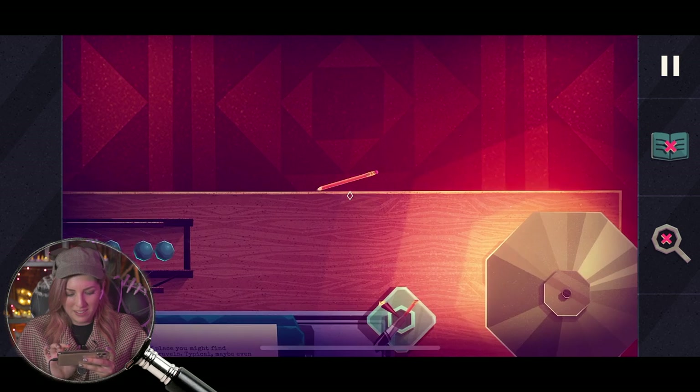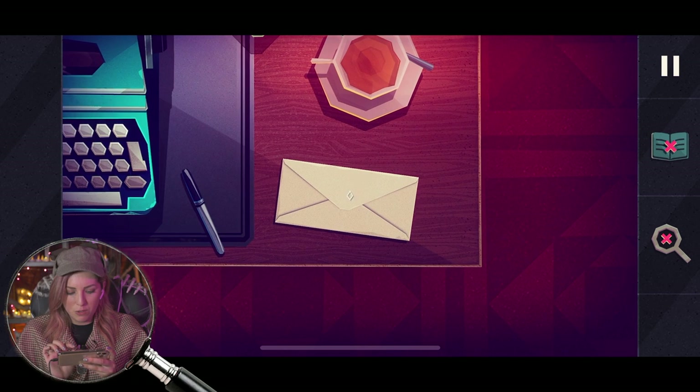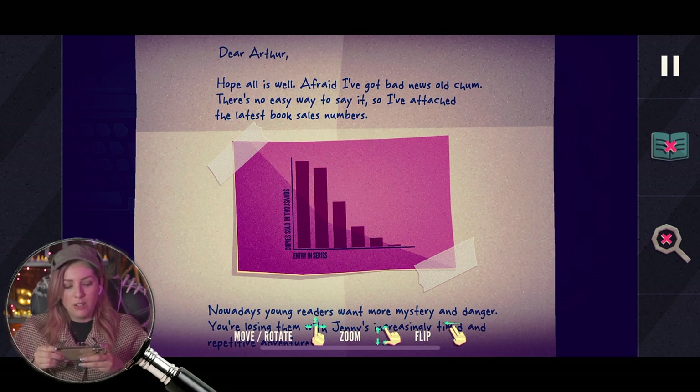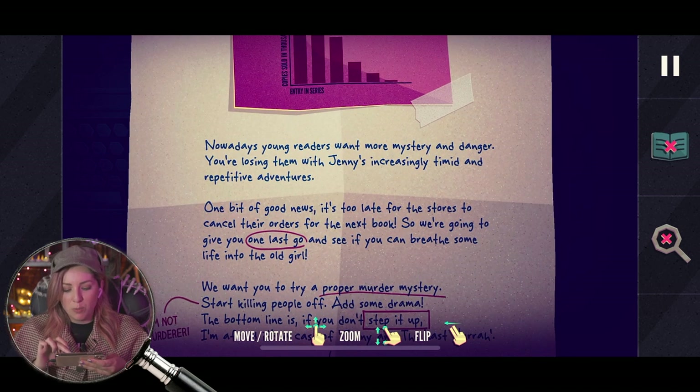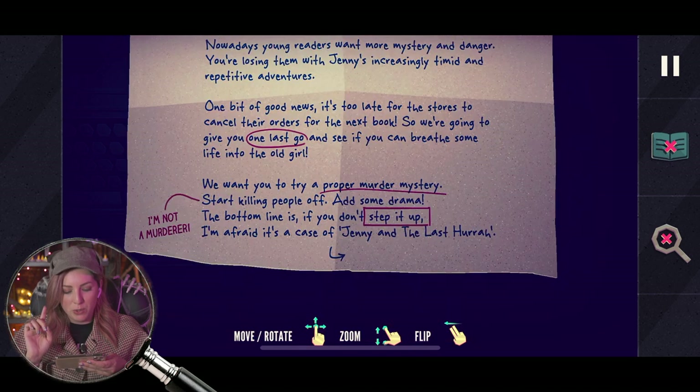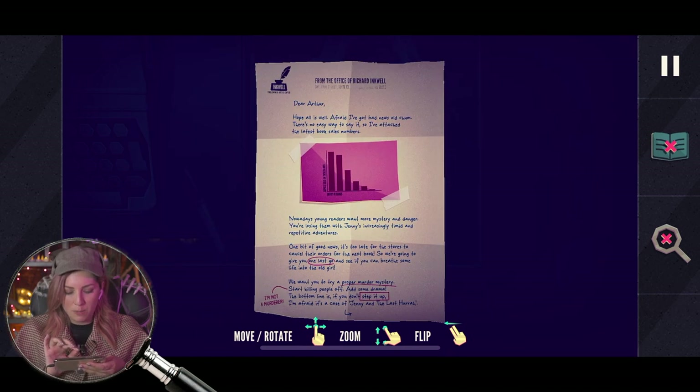I can knock the pencil off. I can knock the tea over if I want. Dear Arthur — I hope all is well. Afraid I've got bad news, old chum. There's no easy way to say it. I've attached the latest book sales and they're going down. Nowadays, young readers want more mystery and danger. You're losing them with Jenny's increasingly timid and repetitive adventures. It's too late for the stores to cancel the orders for next week's book, so we're going to give you one last go. He doesn't want to murder people.